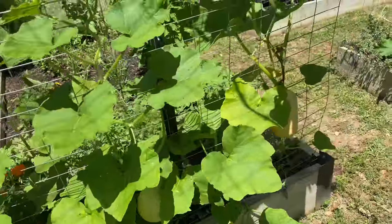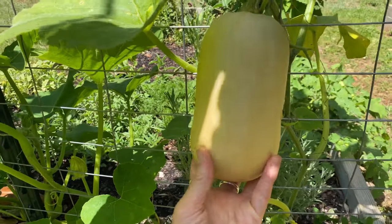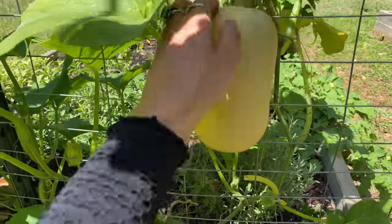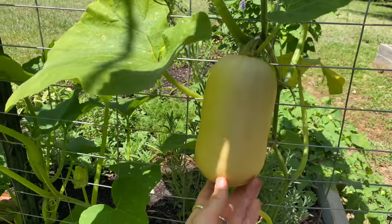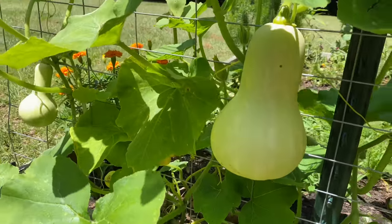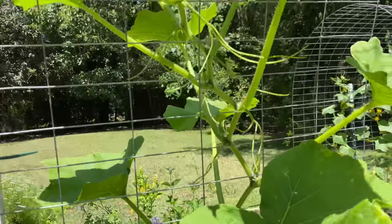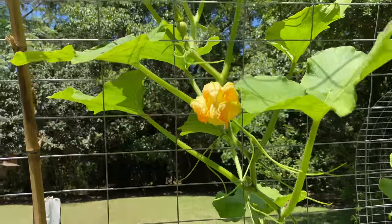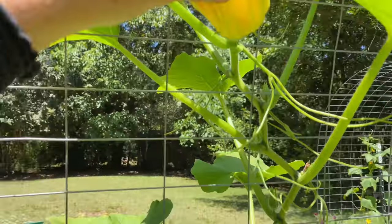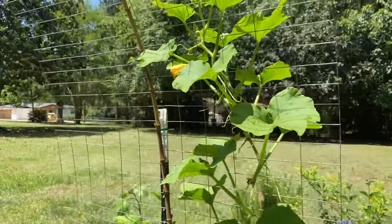So then up here I have my squash plants getting really big. I need to come out here and provide some support — I think it feels pretty sturdy, but I'm a little worried about that. I would love to provide some support for my butternut squash. In case anybody's new, these are not naturally trailing — I've kind of been just weaving it through, and it works like a charm, works really really well.